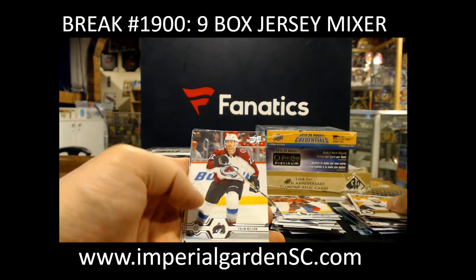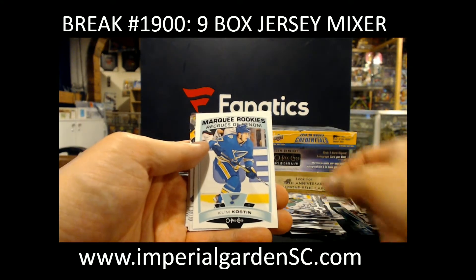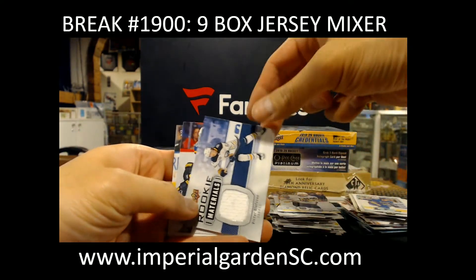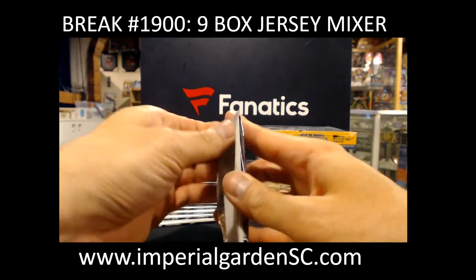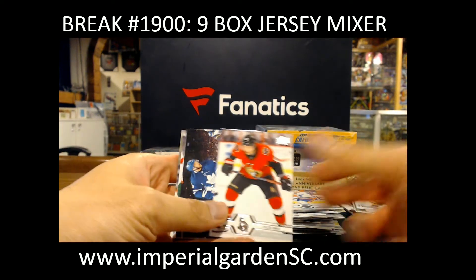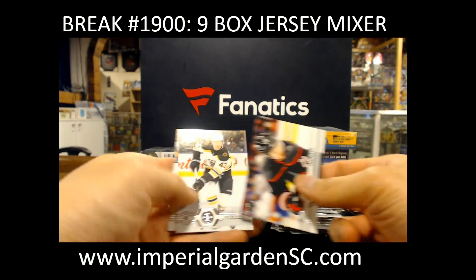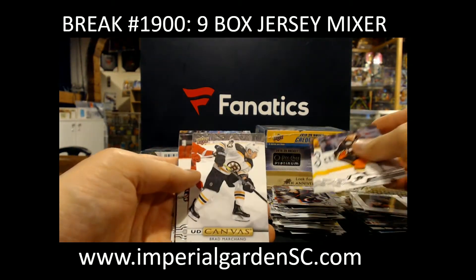Mario Ferraro for the Sharks. Marky Rookie, Clem Kostin. Marky Rookie Materials jersey, Victor Olofsson — the Sabres. Young Guns, Sam Lafferty. Orchards, Max Jones. Canvas, Brad Marchand.